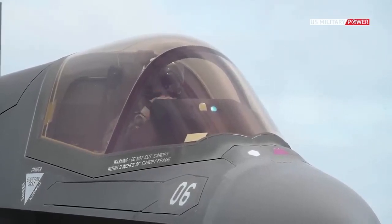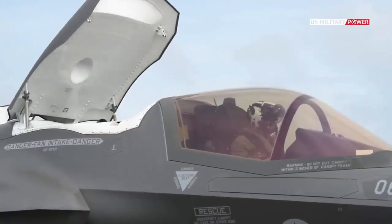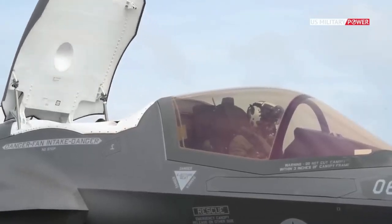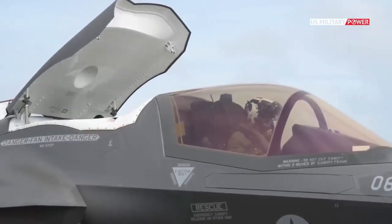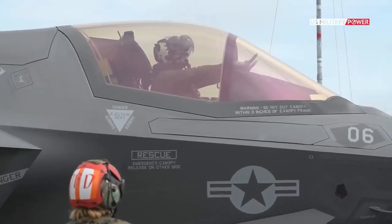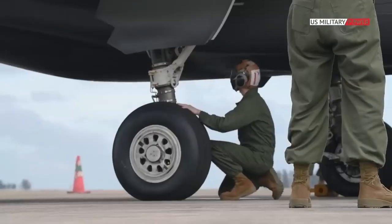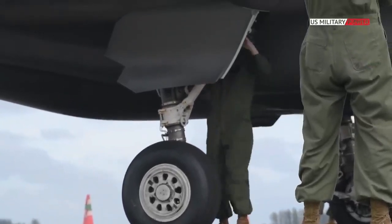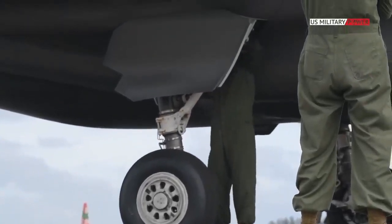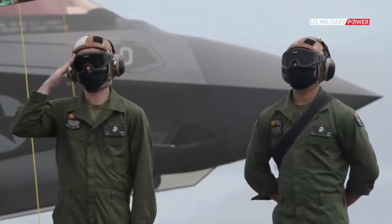The F-35 has been a dream to fly. It's wonderful. I've never flown an airplane like this where you can control the motion of the airplane so precisely. I'm not sure we've even scratched the surface yet of what this airplane, when it's operating with other F-35s, is going to be able to do.